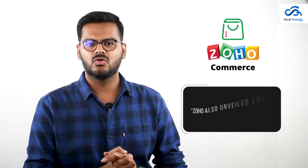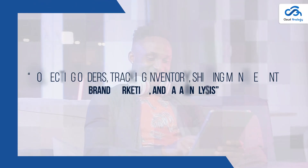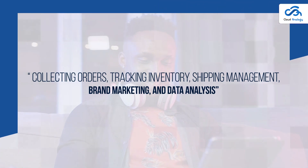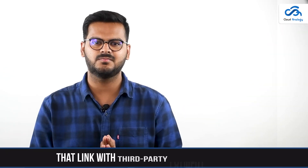Zoho also unveiled Zoho Commerce, a new service that helps retailers create online stores with tools for collecting orders, tracking inventory, shipping management, brand marketing, and data analysis that link with third-party payment processes.